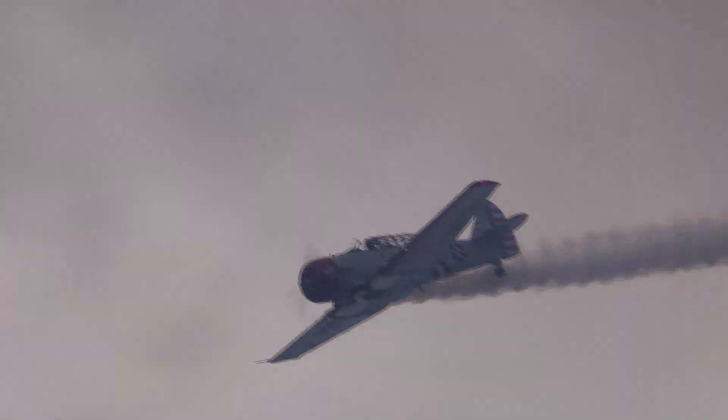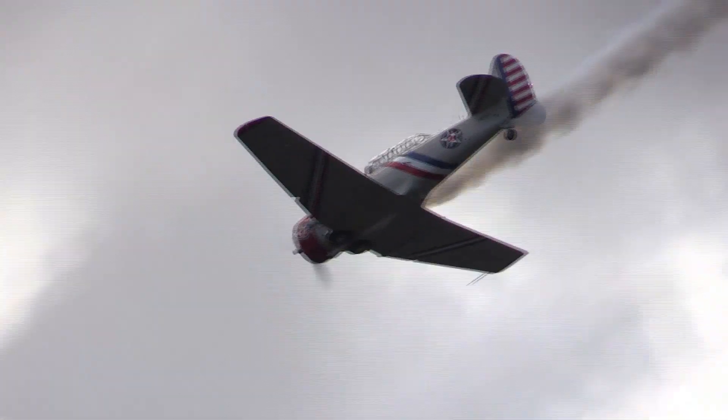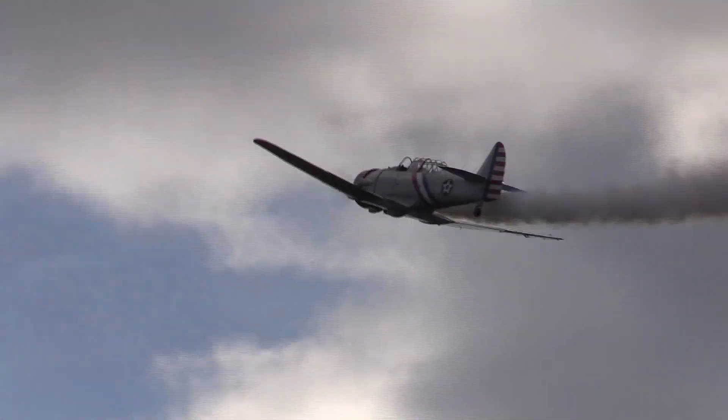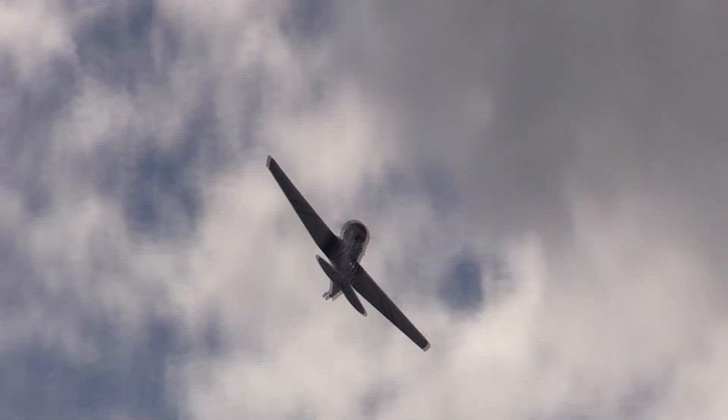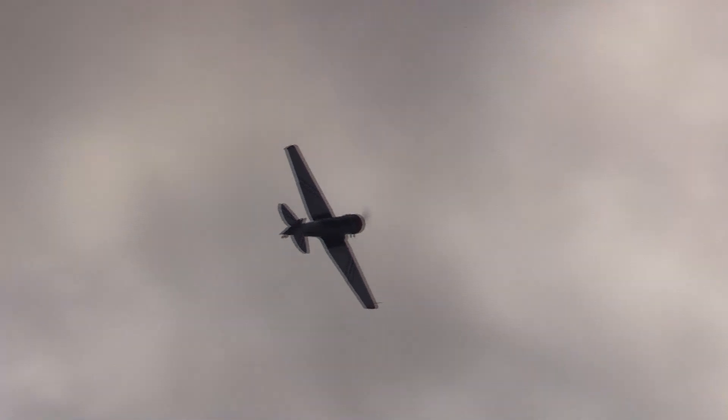Let's have a Cuban eight. Notice the roll-out after five-eighths. He's got his airspeed up — here comes the pull. And away he goes.